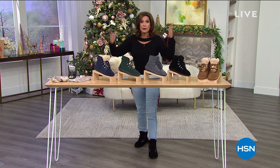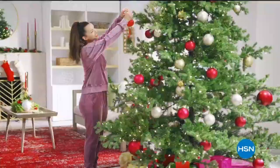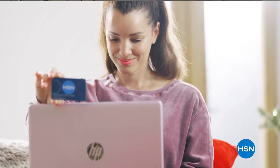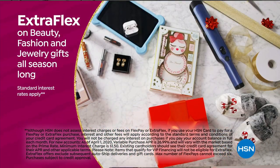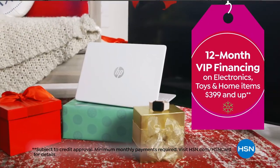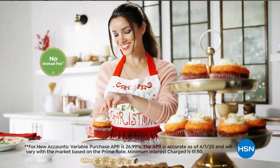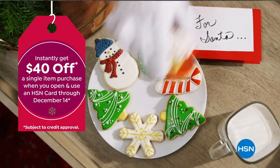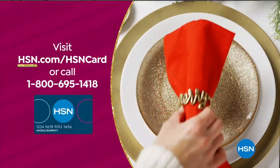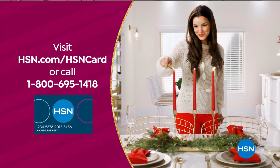We're getting you ready for the holidays — 23 days and counting. Tis the season to be a VIP. Use your HSN card to get the best deals on gifts for everyone. Enjoy Extra Flex on beauty, fashion, and jewelry gifts all season long, plus 12-month VIP financing on select items $3.99 and up, and at least eight VIP savings events a year. The HSN card has no annual fee. Not a card member? Apply now and instantly get $40 off when approved. Visit hsn.com/hsncard or call 1-800-695-1418.